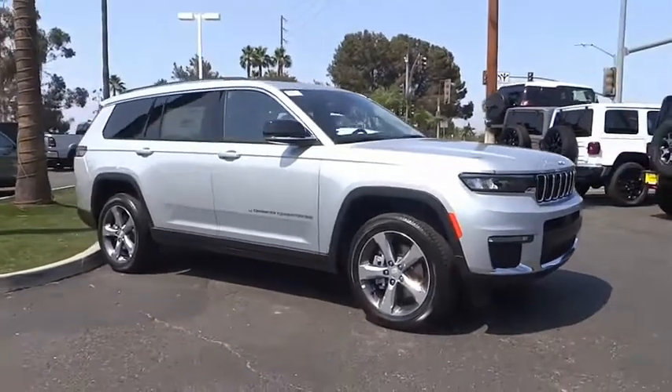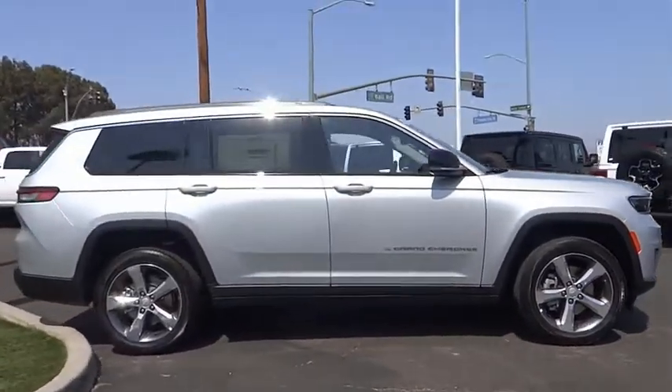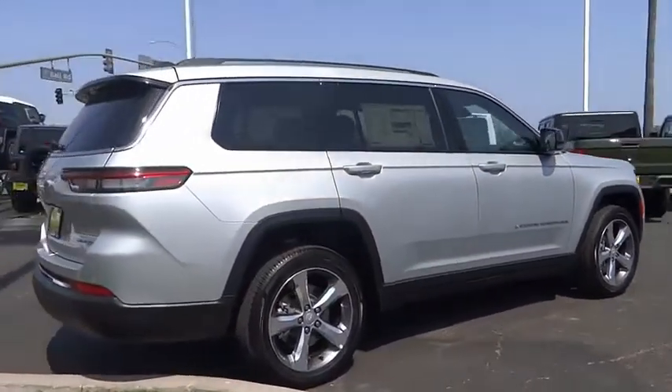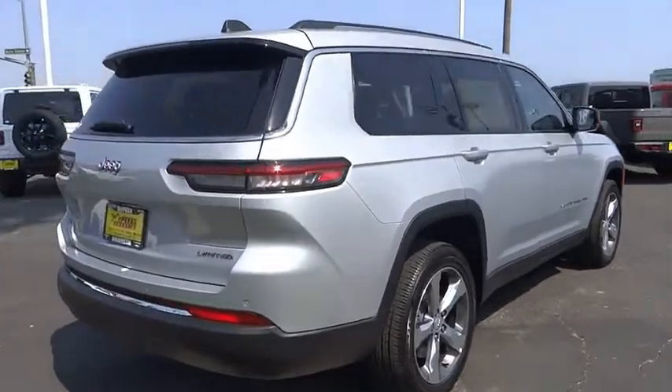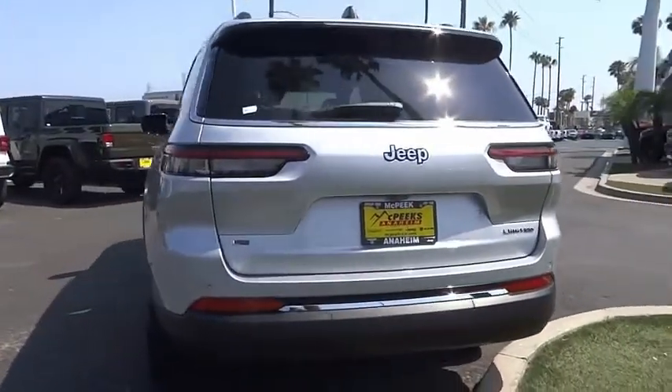Don't miss this vehicle. Make a great choice today with this must-have ride. Learn more about this vehicle by contacting the dealership today and complete your driving dreams. It is priced below $55,000 and has less than 100 miles.